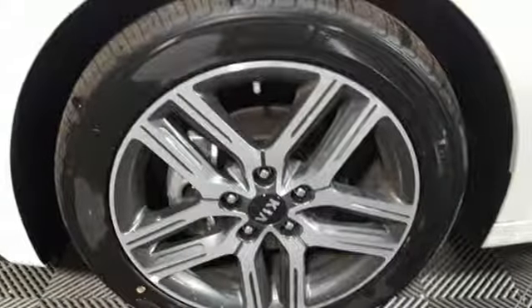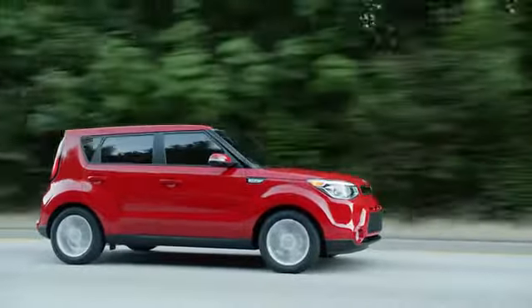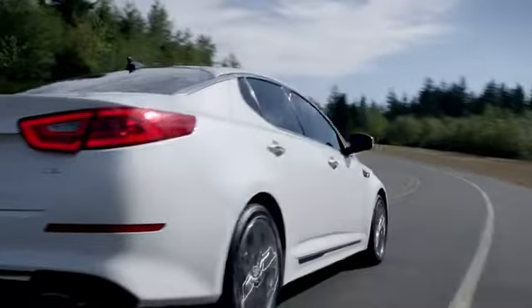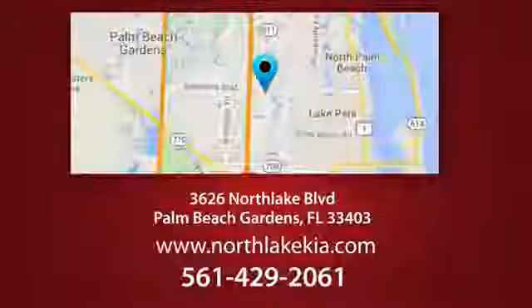Step into a Kia and be surprised. Take it for a test drive today. Napleton North Lake Kia is the place to find the best and most affordable pre-owned vehicles. Call, click, or stop in today. We're located at 3626 North Lake Boulevard in Palm Beach Gardens.